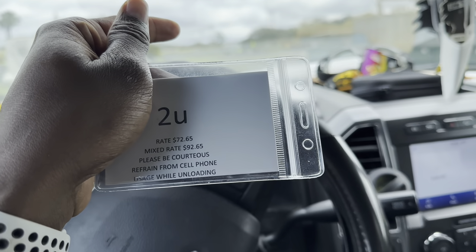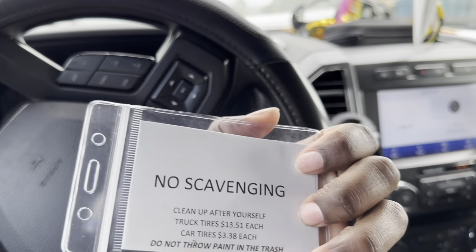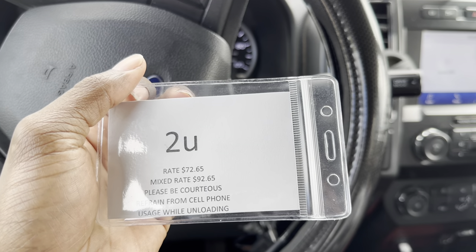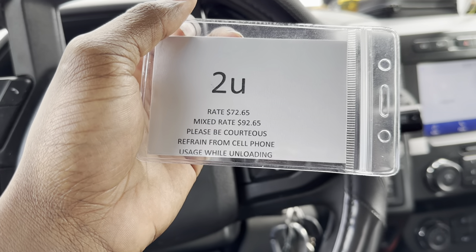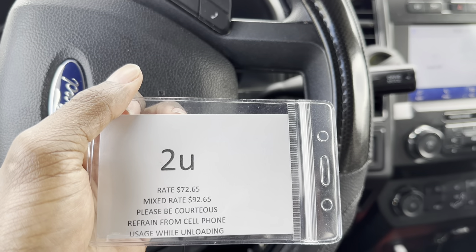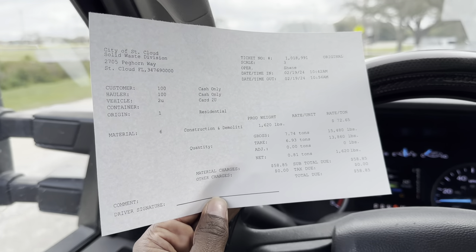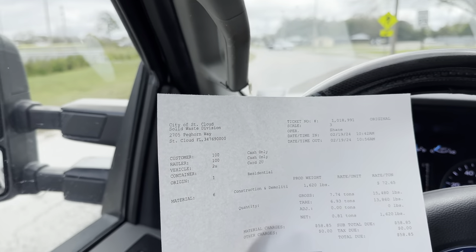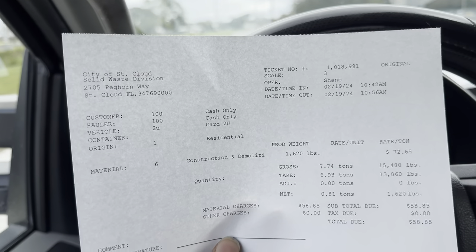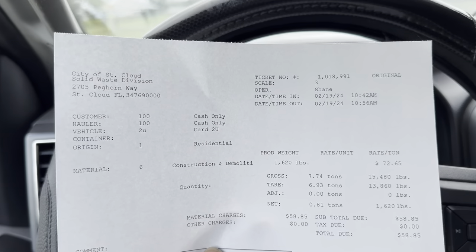I'm waiting in line at the dump. I looked at the card they gave me and it says $72.65 per ton — that's insane. I don't know if I'll be coming to this dump anymore, it's way more expensive. It ended up costing me $58.85. I had 1,620 pounds so I didn't even have a full ton. I should have just gone to the city dump in Orlando or the county dump.